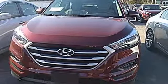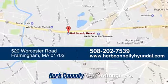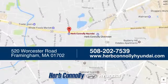Make it yours today. Welcome to Herb Connelly Hyundai, where the customer comes first. We're conveniently located at 520 Worcester Road in Framingham, Massachusetts.